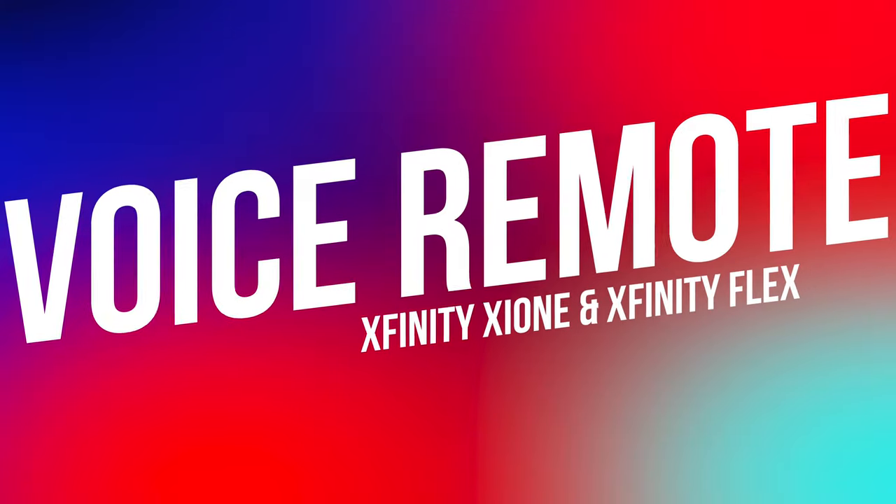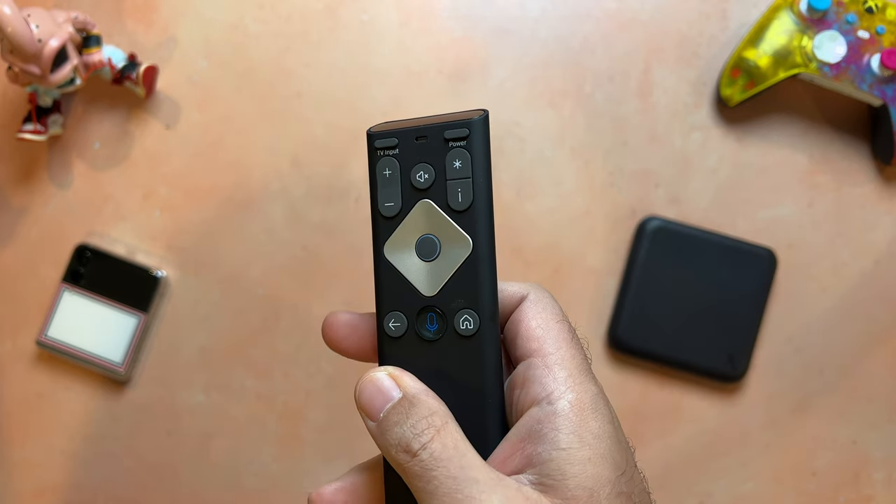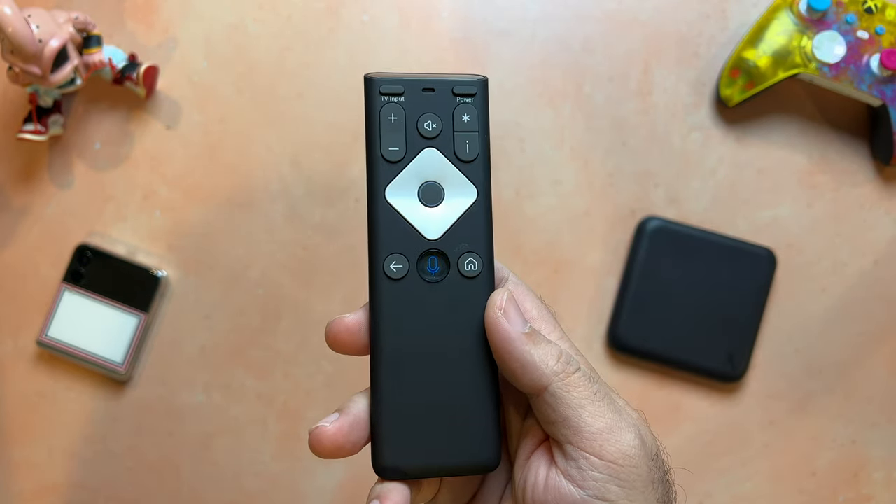Unlike traditional cable packages, you can sign up and cancel at any time with no long-term commitments needed. Looking at the remote control, it's super simple, powered by two AAA batteries. You've got your main navigation in the middle with volume controls, power and TV input, menu, info, a back button, and a voice control button that you can press to search for content and apps just by speaking.